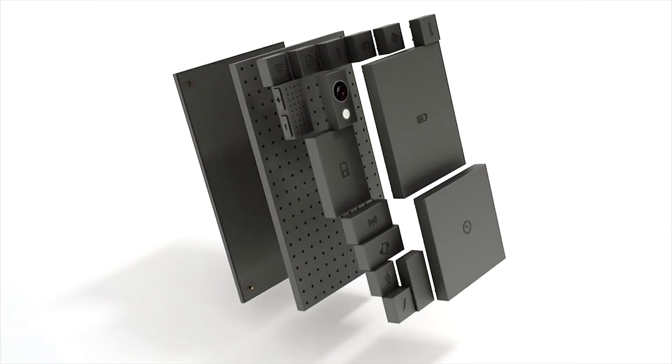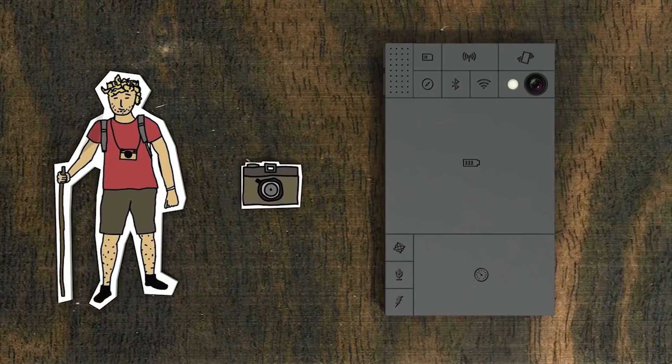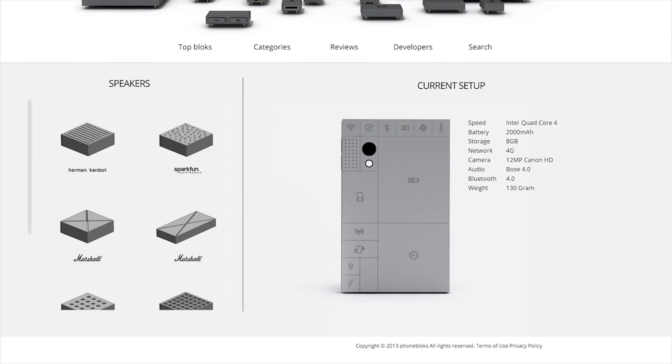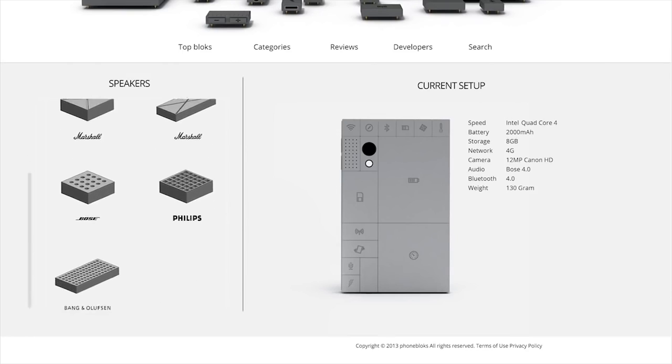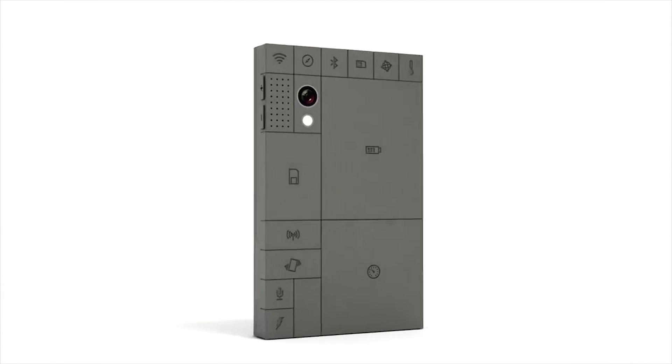Imagine never needing to replace your phone when new technology came out. The modular cell phone, a.k.a. Phone Blocks, is a concept that looks to revolutionize the way we think about smartphones and is already being considered by manufacturers like Motorola.